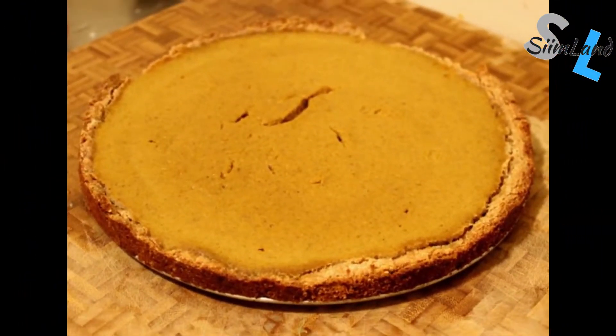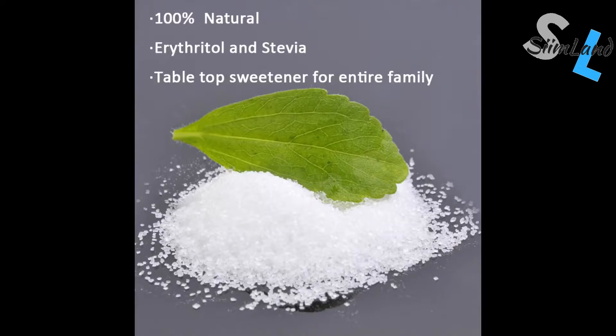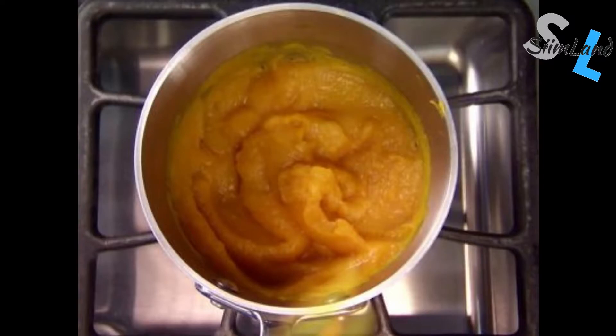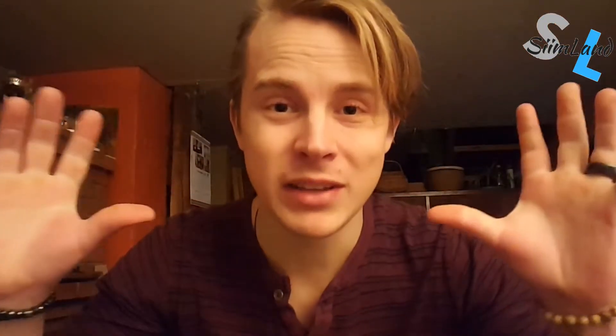Swap pumpkin pie into keto pumpkin pie by replacing regular white flour with coconut flour, walnut flour, almond flour, flaxseed meal, or any other healthy alternative. It's simple and requires virtually zero extra effort, yet you avoid empty calories and unnecessary inflammation. Instead of sugar, use stevia or erythritol. The pumpkin puree is easy to make — scrape out the flesh, steam it until soft, and add it to the filling. If your family says it tastes better than the original, you've opened up a whole new paradigm for them.